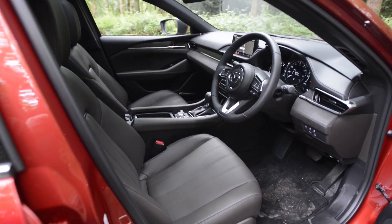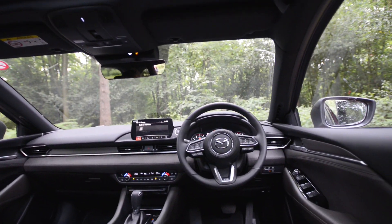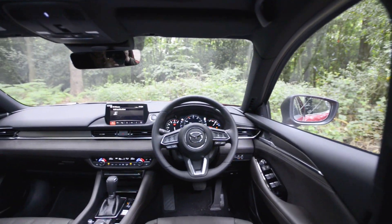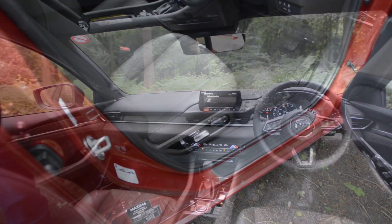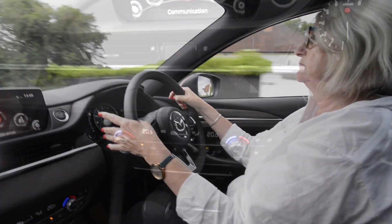The interior is spacious and well equipped. Nappa leather adorns the seats in our GT Sport Nav Plus version and there's a suede effect trim on the dash and door trims. The seats are comfortable and very supportive, and with the amount of adjustment you get in both seats and the steering wheel, getting your optimum drive position will be easy.